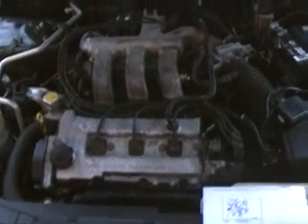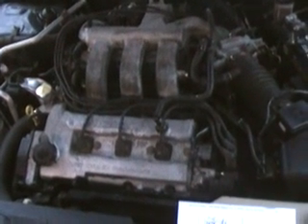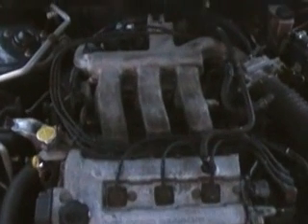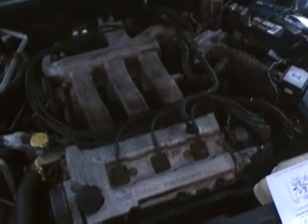Tell you what I did. First thing we done was we pulled one of the plugs and took a look at it. Plugs were worn — they looked like originals. Actually, this car's only got 60,000 miles on it, very low mileage for a 2000 model. Ended up putting a set of plugs in it. Did not correct the problem.